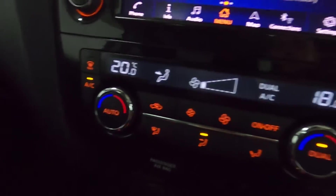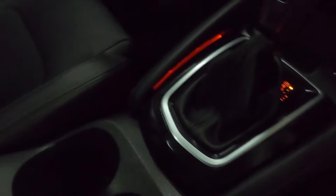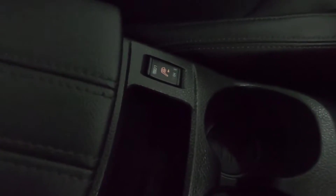Below the screen you've got the climate controls, some storage with a 12 volt socket, and your electronic handbrake. There are two nice big deep cupholders, controls for the front heated seats, and a nice big leather armrest which features storage underneath — that's also where your AUX and USB points are located.